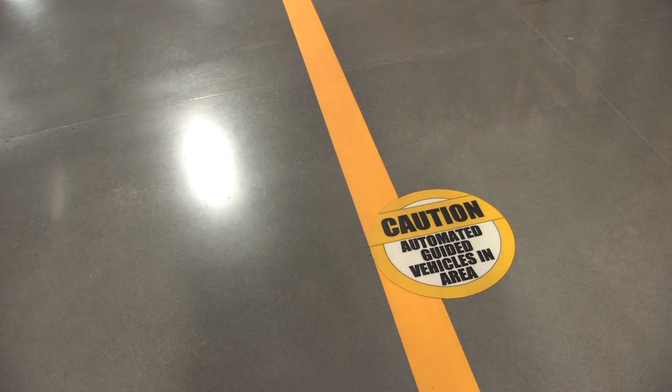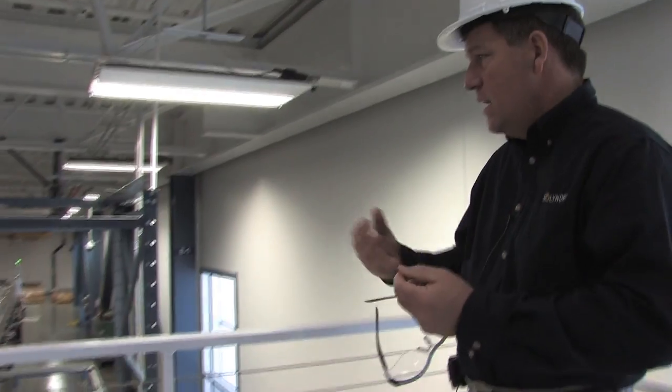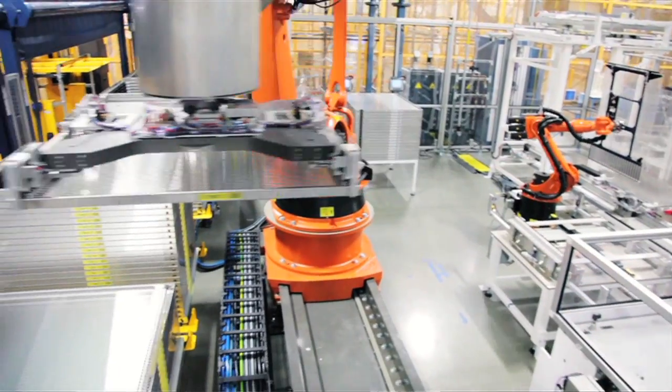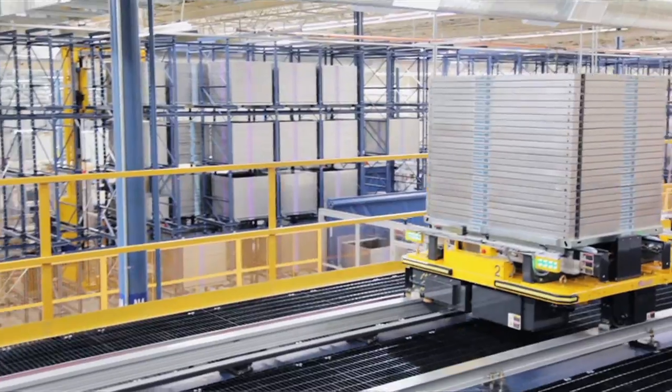Once inside, the first things you notice are the robots that are integral to the production process. The product is not handled by people throughout the factory — it's highly automated. The panels move through the factory on the overhead conveyor system.